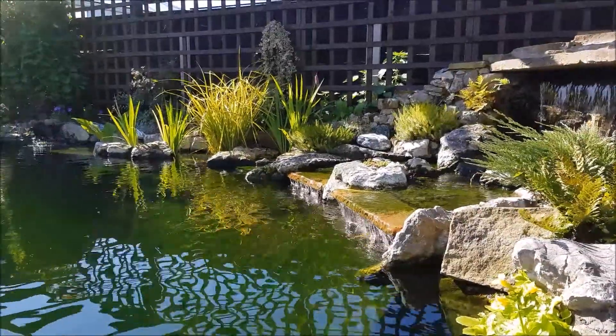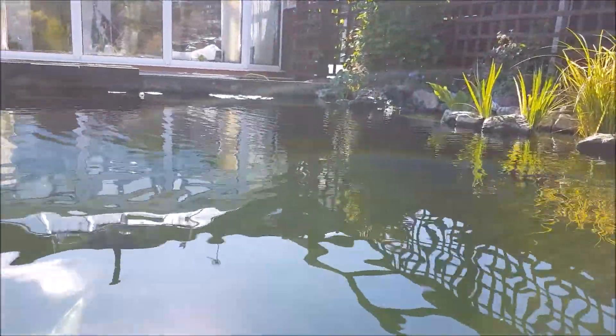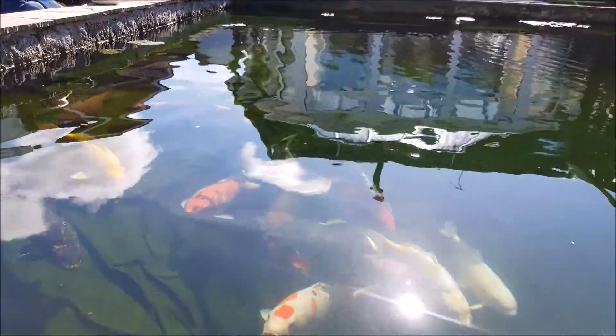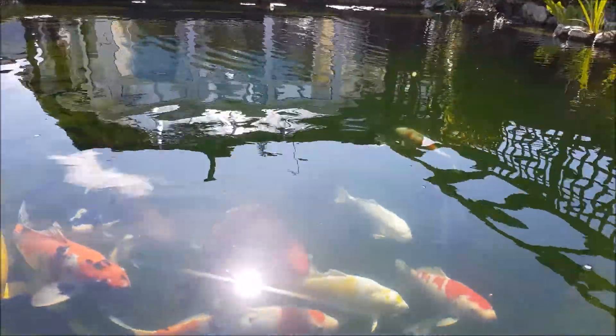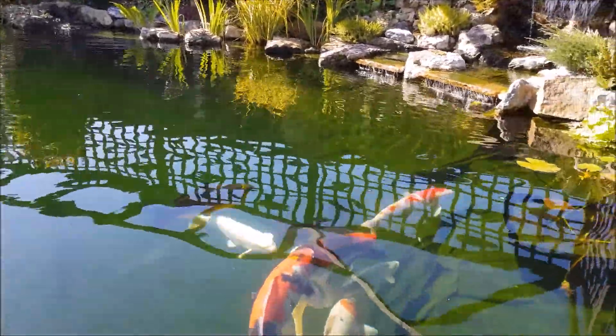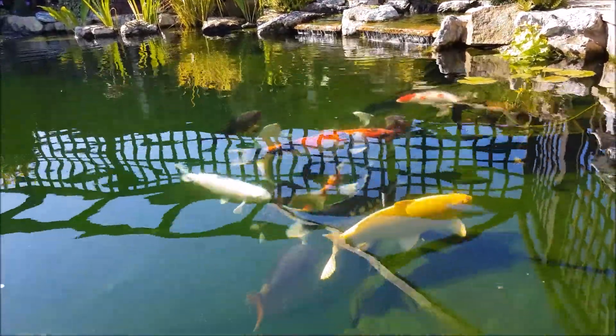Hello and welcome to another video. It's another glorious morning here in the northwest of England, so I thought I would make another video and update you guys on the goings on with my pond. Sadly, this year for me has not been the best for my pond — it just seems to be one thing after another. I've had water issues, fish deaths, and to top it all off, a severe bacterial infection.